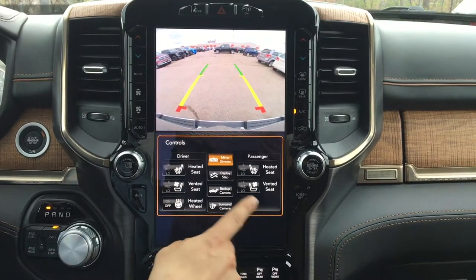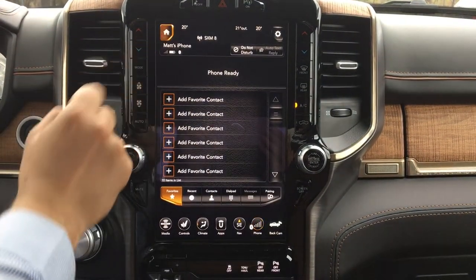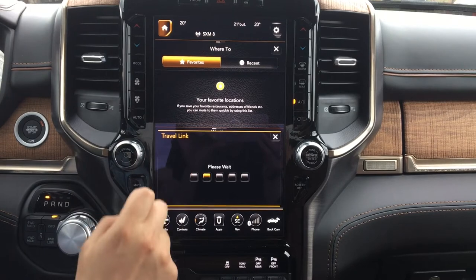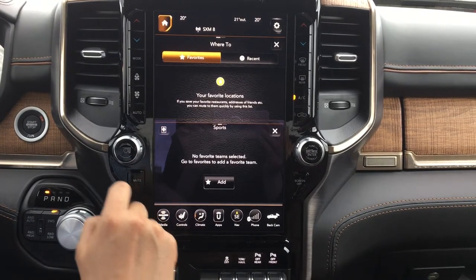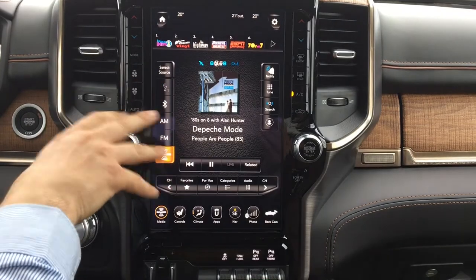Here's your standard backup camera with the options and controls. If you click on the home button, you have the option to have two things in here. You can have your travel link, navigation, weather, your phone, climate controls, and your media accessibility — all available through dual displays.